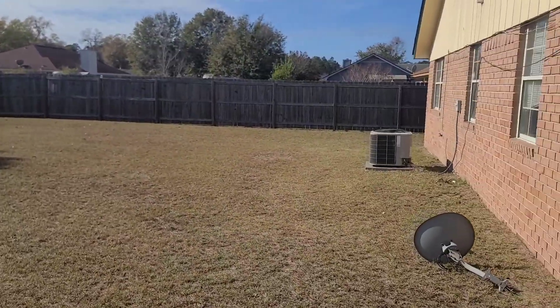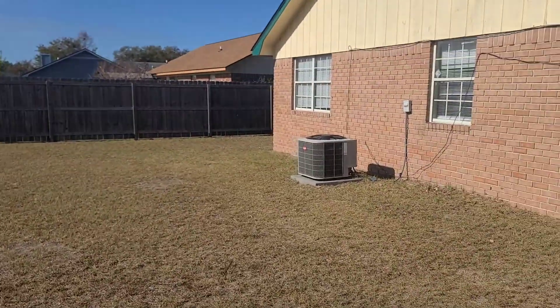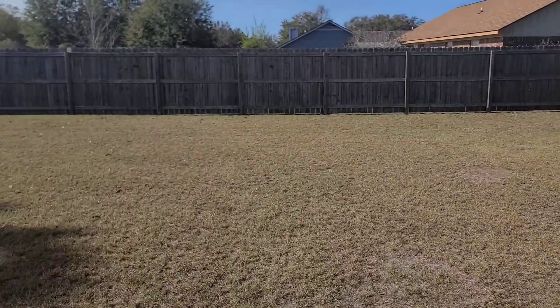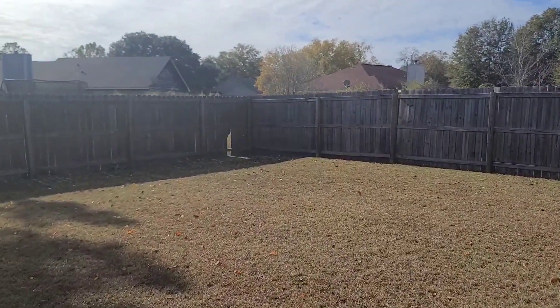Pretty nice-sized backyard. There's a little hole in the fence right there.